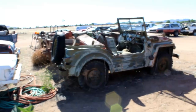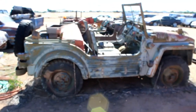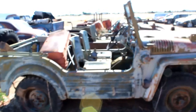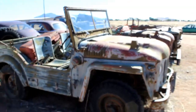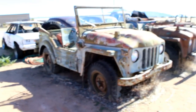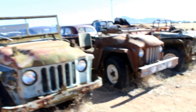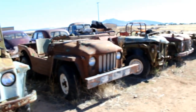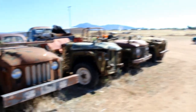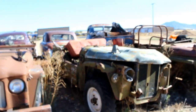Here's some really rare — at least for the United States. These are early, I'm guessing 50s, maybe 40s, Austin Champs. You're probably thinking no, no, no, they're Jeeps. No, these were made by the Austin Company and they were military vehicles. And look, there's five of them here, just sitting here. Super rare.